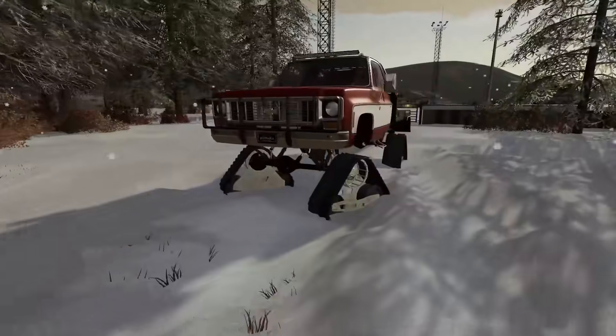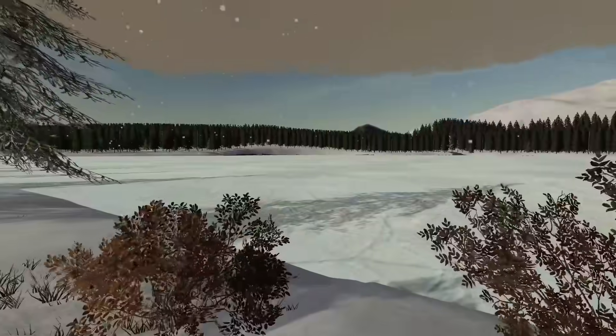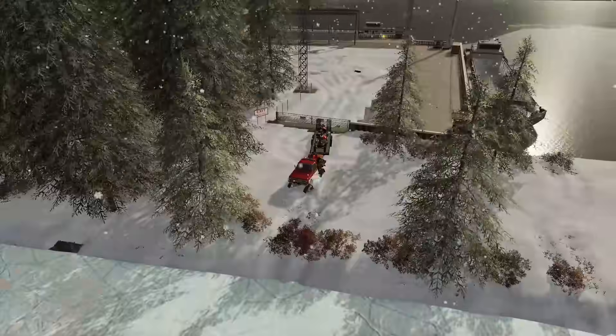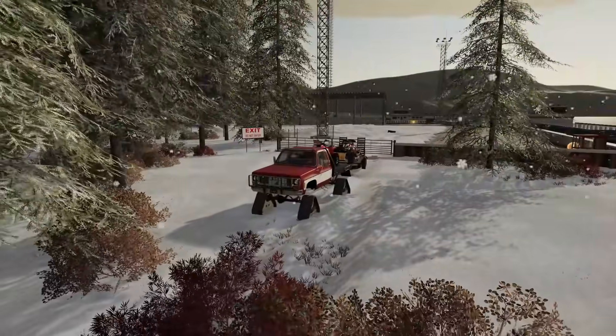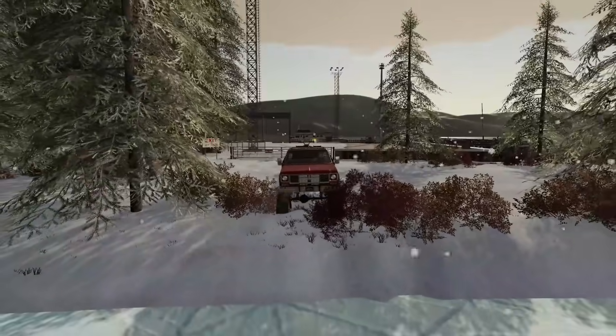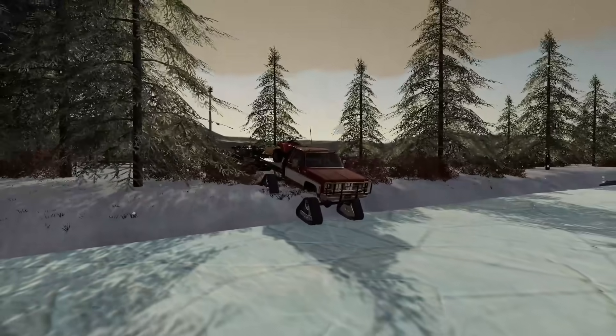YouTube says over 74% of you watching aren't subscribed, so if you enjoy today's video consider subscribing. Anyway, let's go across the frozen lake. First off, big shout out to — I believe 'Leaf,' I'm sorry if I get your name wrong — thank you for sending me this truck we're using today.